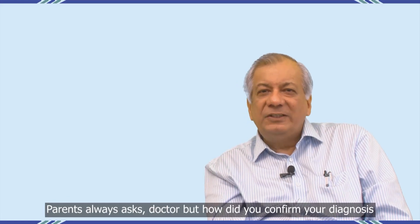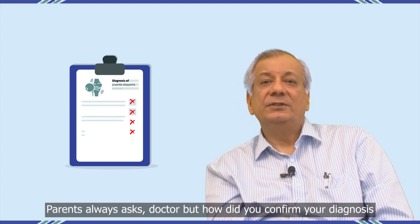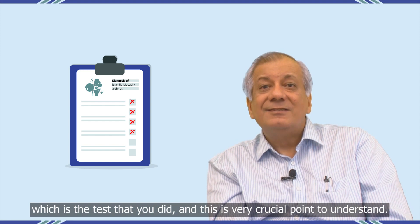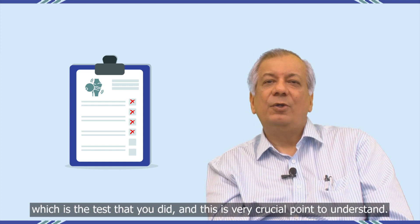Parents always ask, "Doctor, how did you confirm your diagnosis? Which is the test that you did?" And this is a very crucial point to understand.